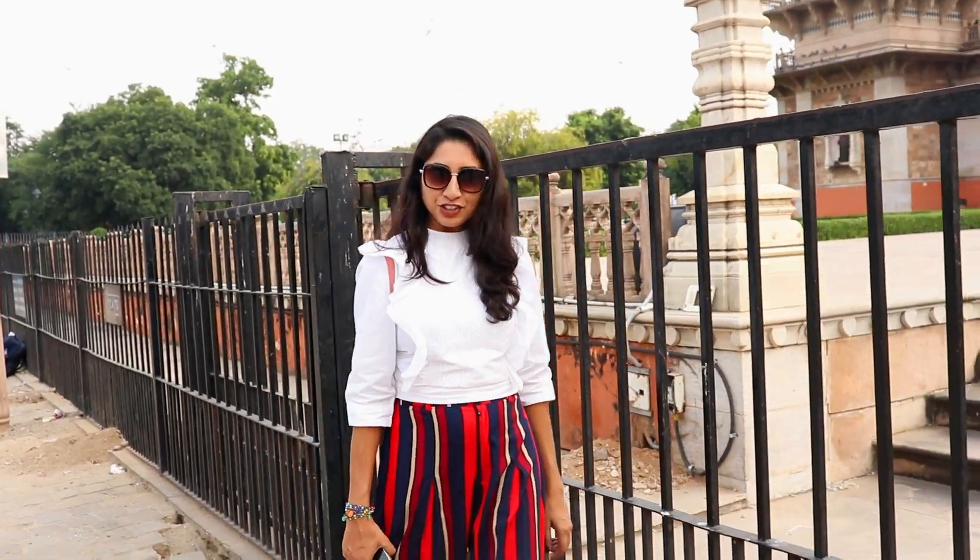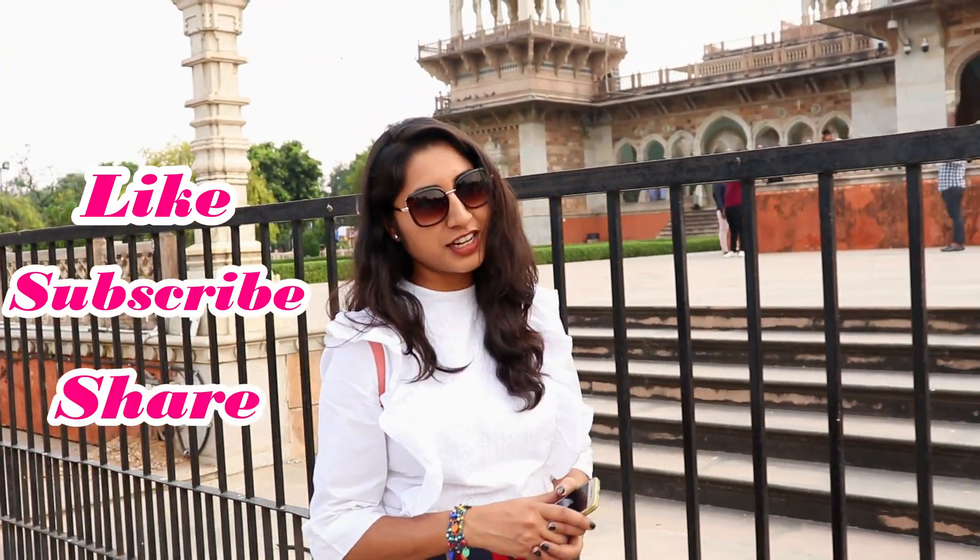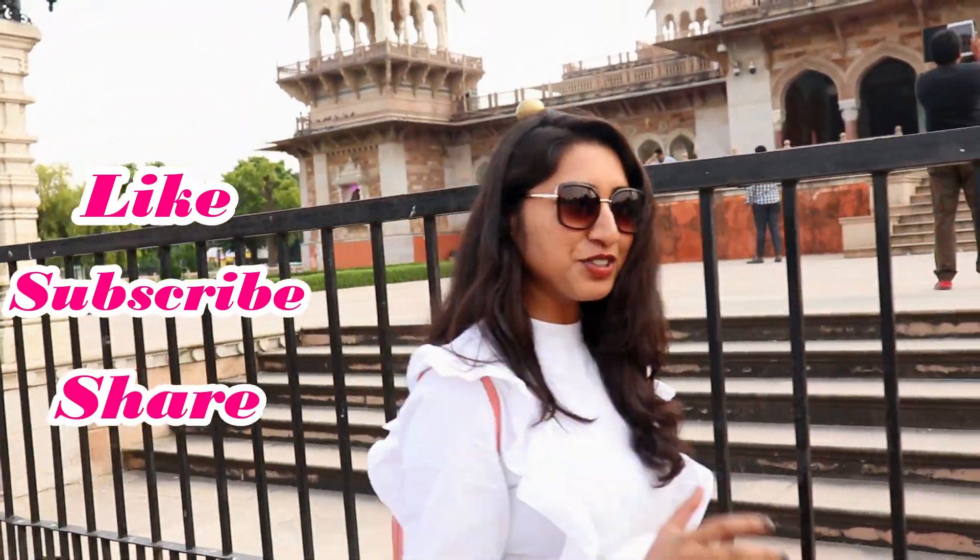आपको यह वीडियो अच्छी लगे तो प्लीज लाइक करें। यह सिर्फ इसी रहे था — part of Jaipur tour.